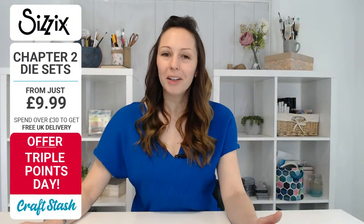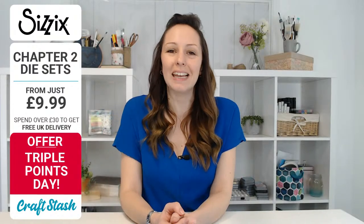Good afternoon everybody! I hope you're doing well and having a fantastic Friday. As always, our Friday lives at 12:30. We have got giveaways galore, brand new products for you, and an extraordinary guest - the lovely Pete Hughes joining us from Sizzix to talk us through the brand new Chapter 2 products.